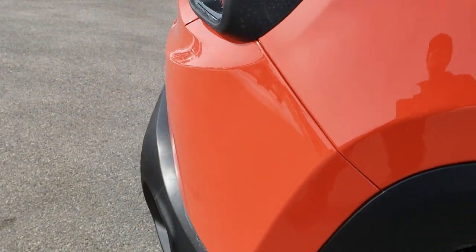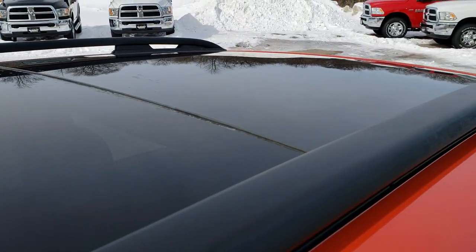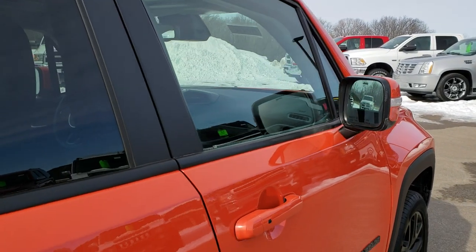We take these HD videos so if you are far away, or even if you're close by and just cannot make the trip down but you're still interested in purchasing the vehicle, you can still see the vehicle, hear the vehicle, and have confidence in what you're looking at before you even get here.